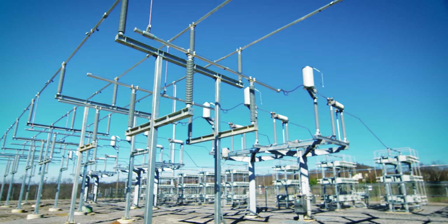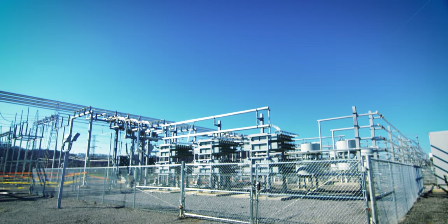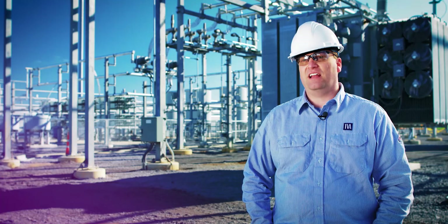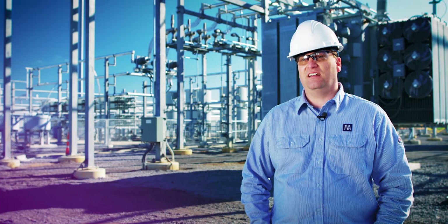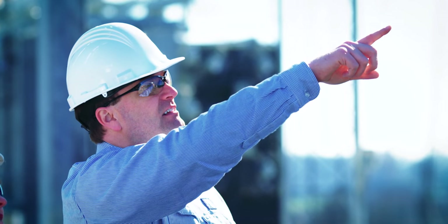As we start to retire and move away from some of our older coal generation baseload plants, we have to find new opportunities and new technologies to replace that lost dynamic voltage support that those baseload units used to provide.